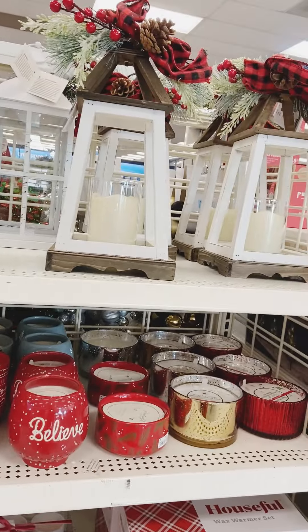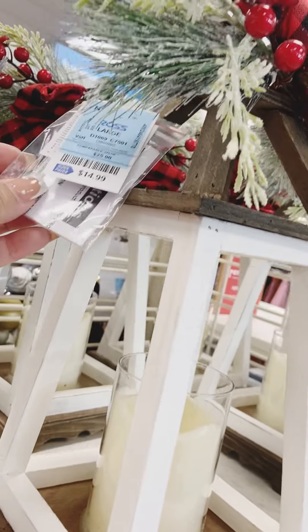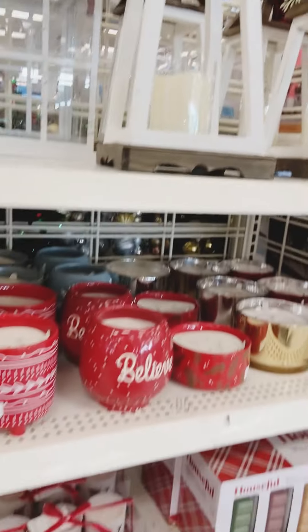These lanterns are so beautiful and you can't go wrong for the price — they were only $14.99, and as you know, in other stores they were close to way more than that.